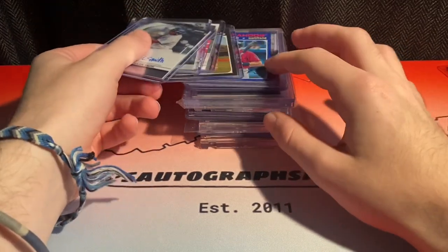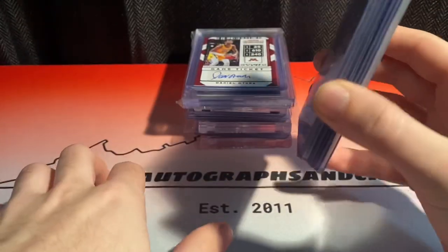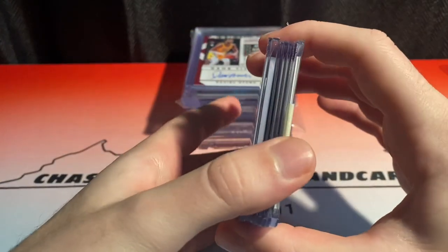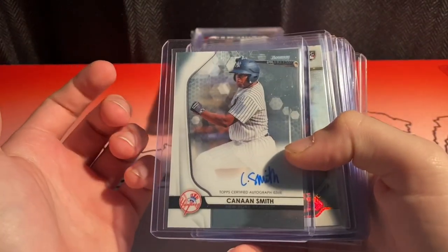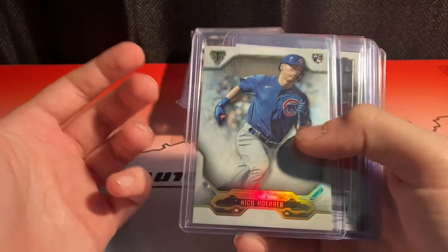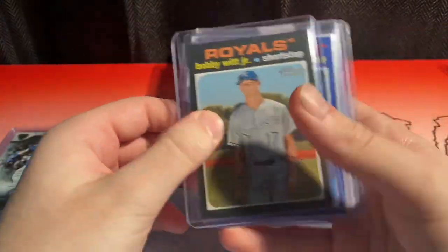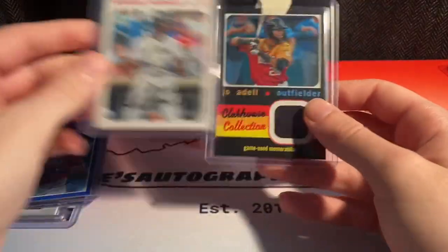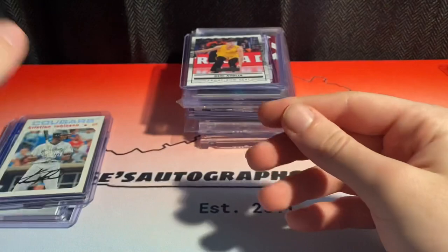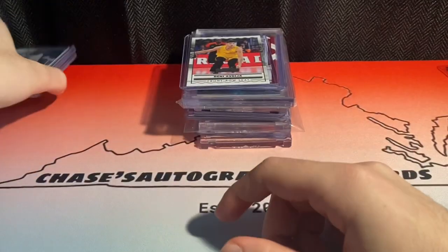First off, some stuff that I've gotten out of group breaks recently. One of the guys there is a group breaker and sells wax at the shows and I had some stuff waiting. From Bowman Sterling I got a Kanan Smith auto, from a group break of Triple Threads I got Bobby Witt bass, Trevor Larnock to 99, blue to 50, Christian Robinson, Joe Adele relic. I actually sold a Francisco Alvarez auto for $25. Fun stuff — nothing crazy but cool to get some stuff while I was there.